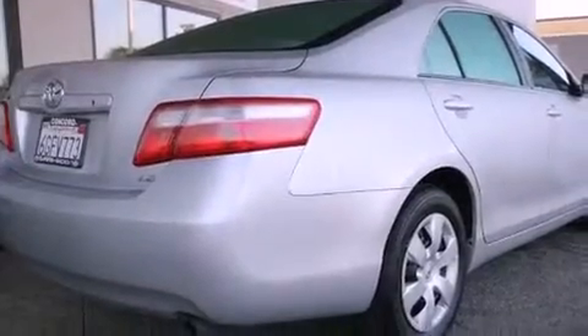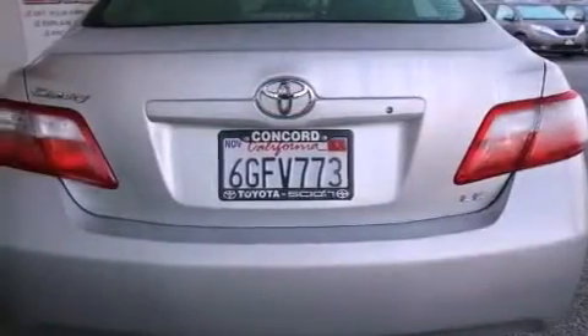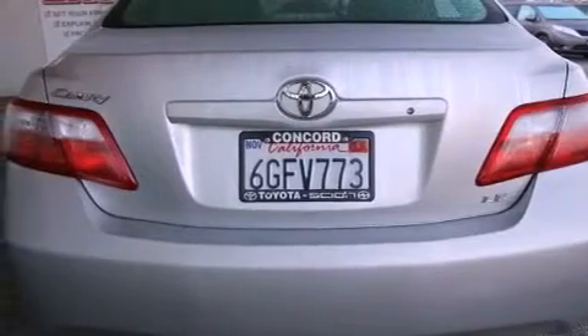Features include a split folding rear seat, cruise control, a rear window defroster, a CD player, a passenger side vanity mirror, an anti-lock braking system, side impact airbags, and this vehicle has fewer than 32,000 miles on the odometer.